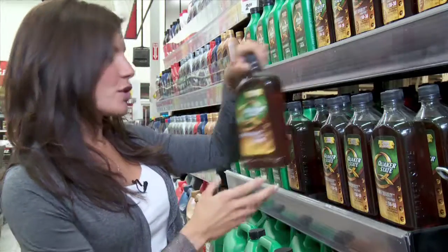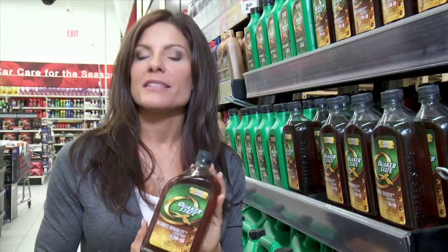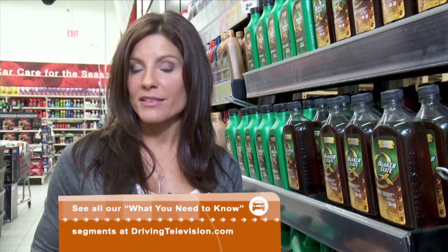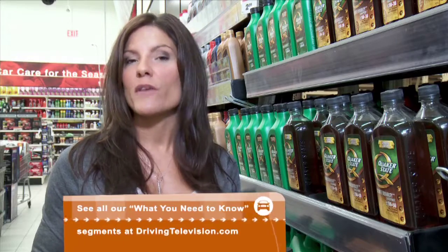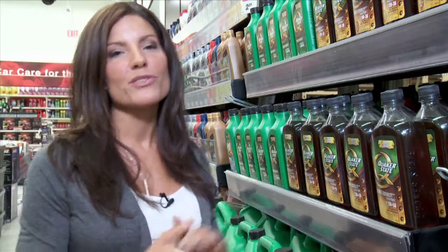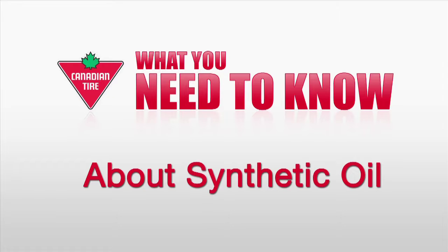Synthetic motor oil like this Quaker State Ultimate Durability is the best defense against unwanted and expensive repairs. Drivers who demand the best will be well served by switching to a full synthetic motor oil. Whether your car is new or been driven for years, synthetic provides the ultimate durability. Driving Television is brought to you by Canadian Tire. Get everything you need to be ready for driving at Canadian Tire.